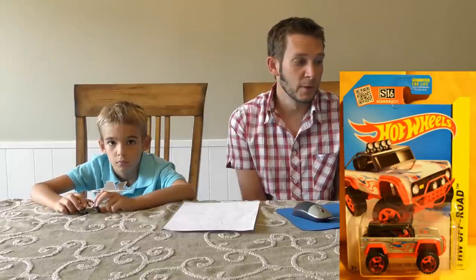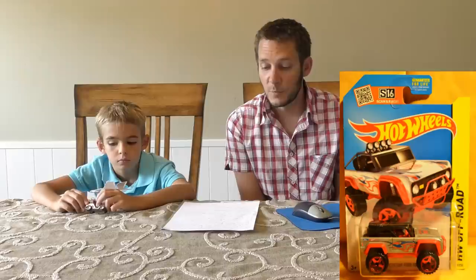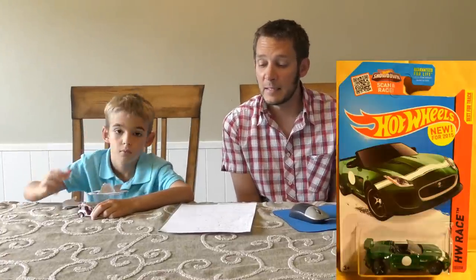Then we have number 121, the Custom Ford Bronco in silver with red accents, and it has chrome red construction tires on it. This one's a pretty cool release. I think this is the first time the Custom Ford Bronco has been out this year — first time we've seen it.